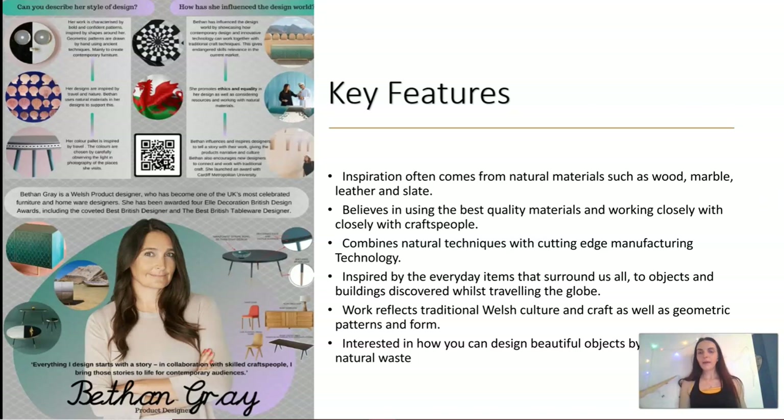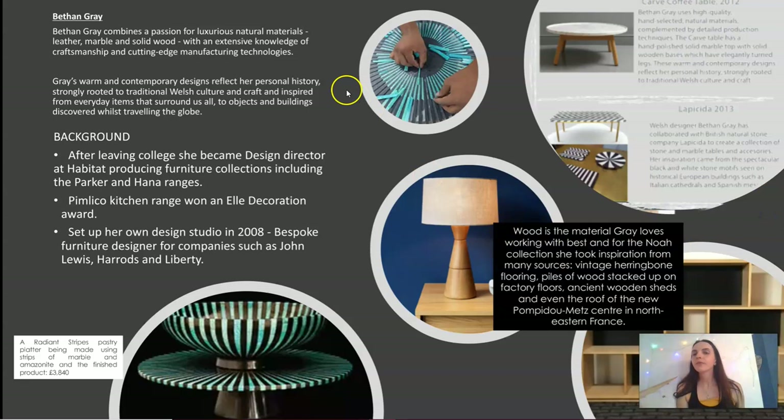Moving on, we've got Beth and Gray. Beth and Gray is a Welsh product designer. Her inspiration comes from natural materials such as wood, marble, leather, and slate. She believes in using the best quality materials and works really closely with master craftsmen. She combines natural techniques with cutting-edge technology and manufacturing, inspired by everyday items, culture, travel, and landscape. She's interested in how you can design beautiful objects by repurposing natural waste.